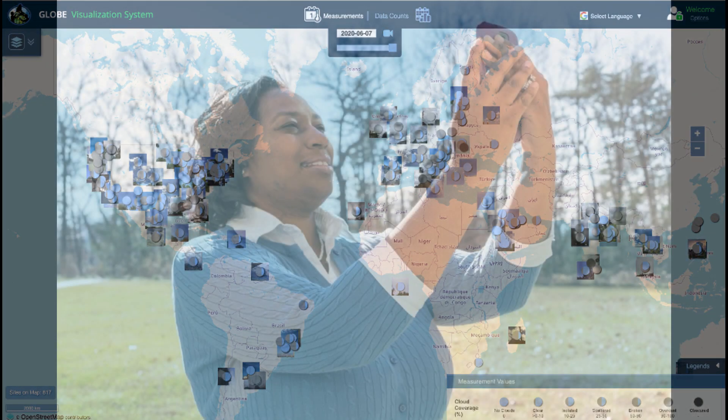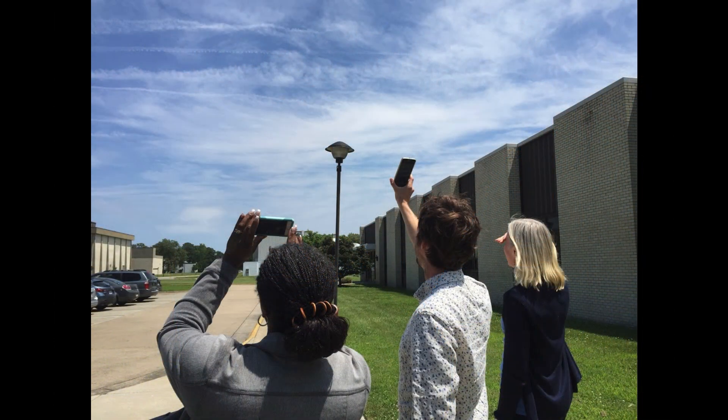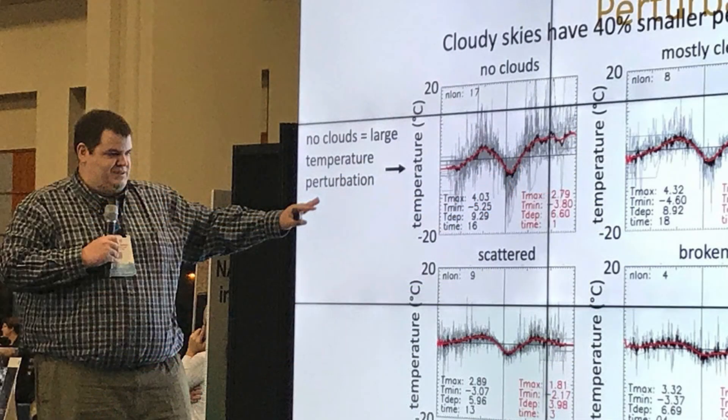When people contribute scientific information like this it's called citizen science. The public is basically volunteering to help with some component of the science process and help answer real-world problems. It's a similar idea to crowdsourcing.